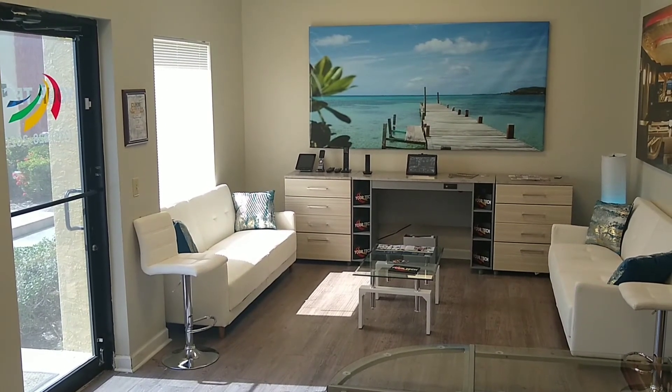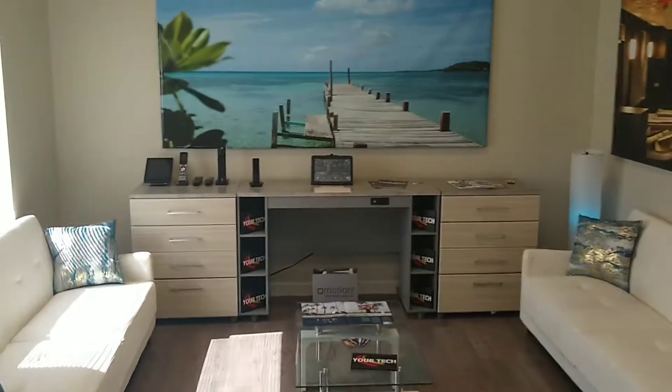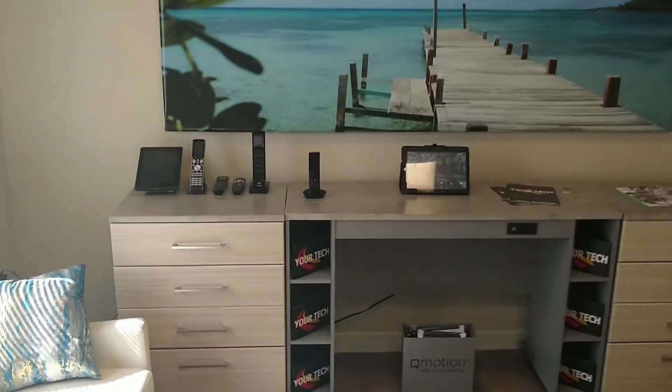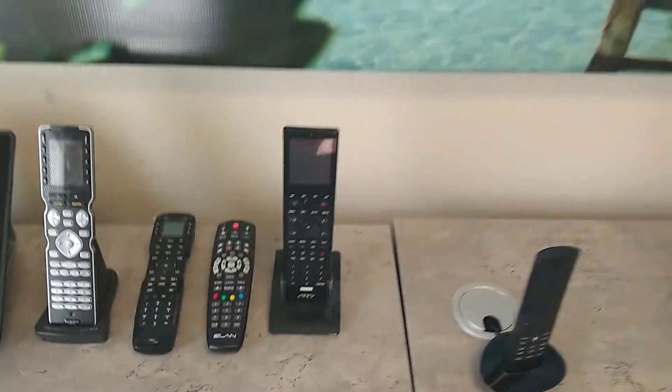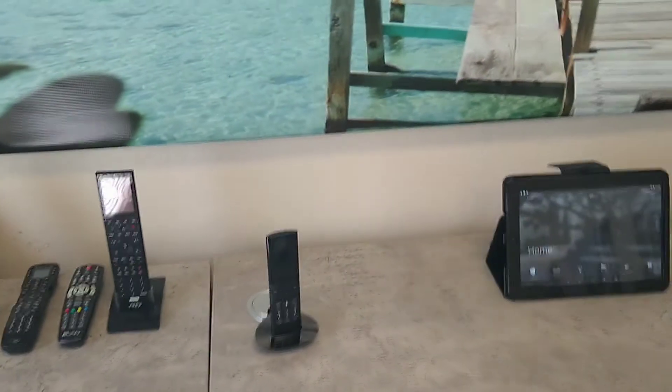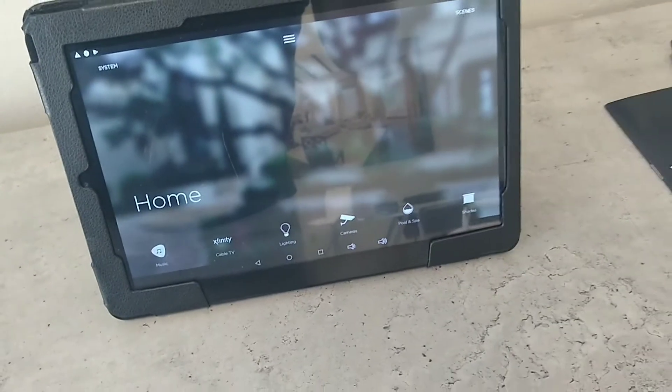The first thing you'll notice as soon as you come in is this seating area. This area also has a remote bar — you can use any of these remotes from any of these companies to get a feel for how their automation works. Our favorite, of course, is Savant. We have the Savant remote and the Savant mobile application.